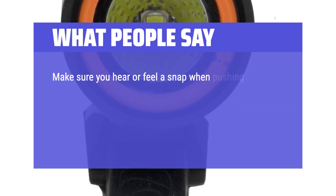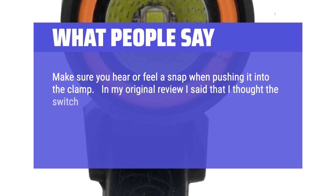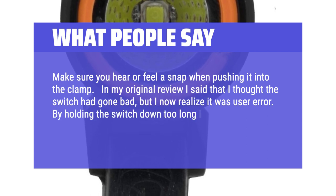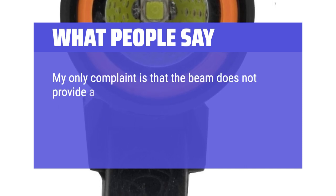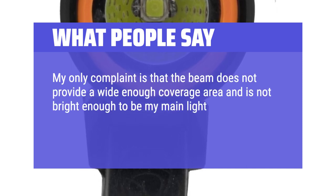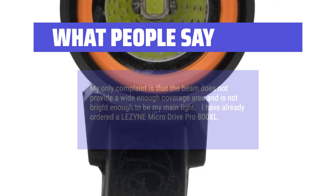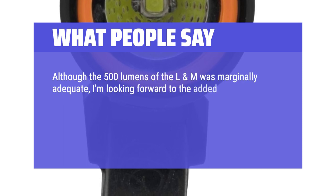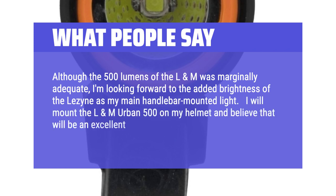Make sure you hear or feel a snap when pushing it into the clamp. In my original review I said that I thought the switch had gone bad, but I now realize it was user error — by holding the switch down too long I was inadvertently putting it into lockout mode. My only complaint is that the beam does not provide a wide enough coverage area and is not bright enough to be my main light. I have already ordered a Lezyne MicroDrive Pro 800 XL. Although the 500 lumens of the L&M was marginally adequate, I'm looking forward to the added brightness of the Lezyne as my main handlebar-mounted light. I will mount the L&M Urban 500 on my helmet and believe that will be an excellent supplement.